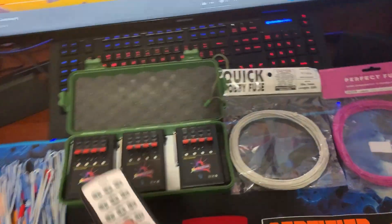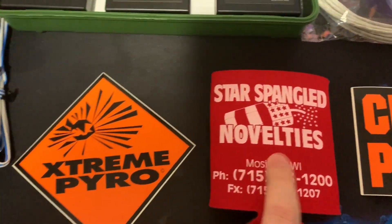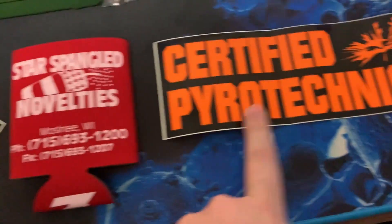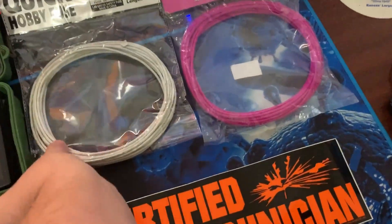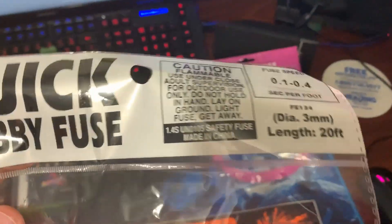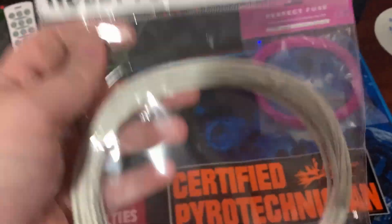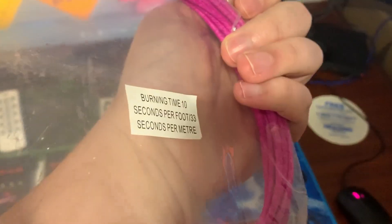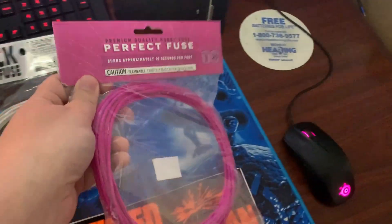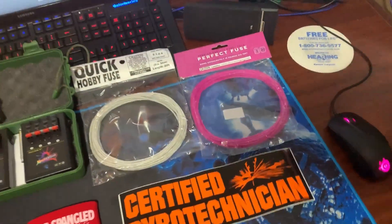Down here we have the Extreme Pyro sticker, the Star-Spangled novelty koozie, the Certified Pyrotechnician car bumper sticker, and the hobby quick fuse — that's 0.1 to 0.4 tenths of a second per foot, best used with a rack or for a finale. We also have the perfect fuse: 20 feet, 10 seconds burn time per foot, which is good for a mid-show or filler part of the show.